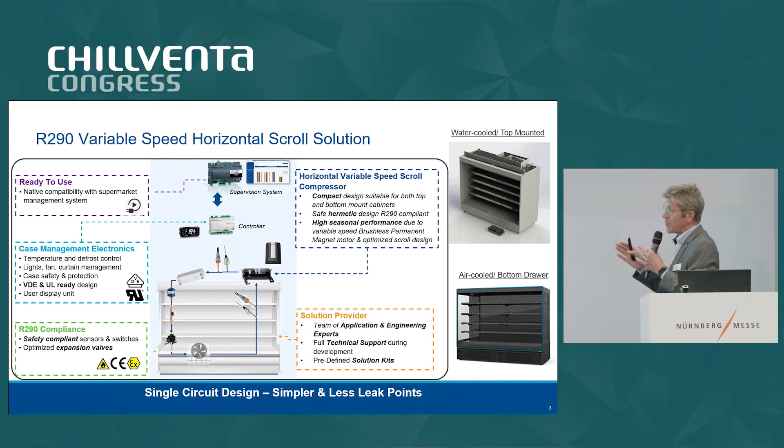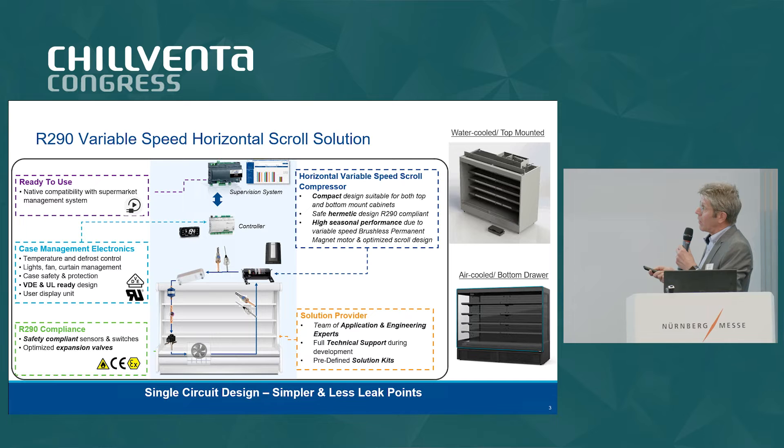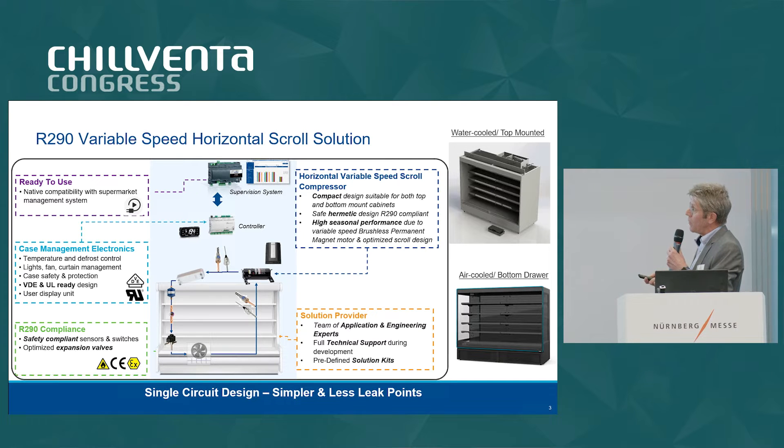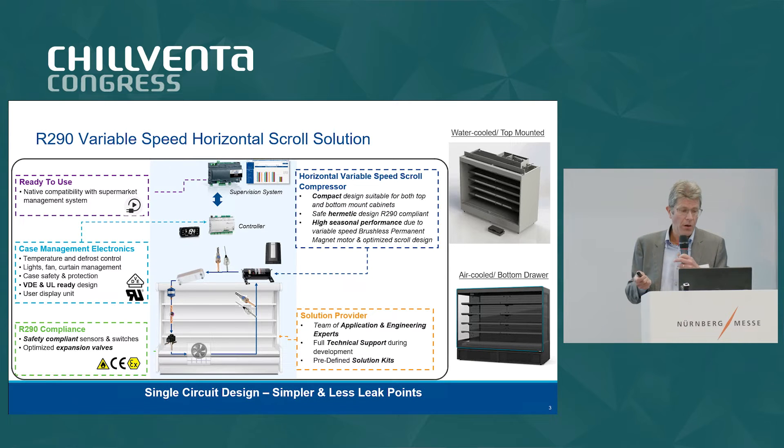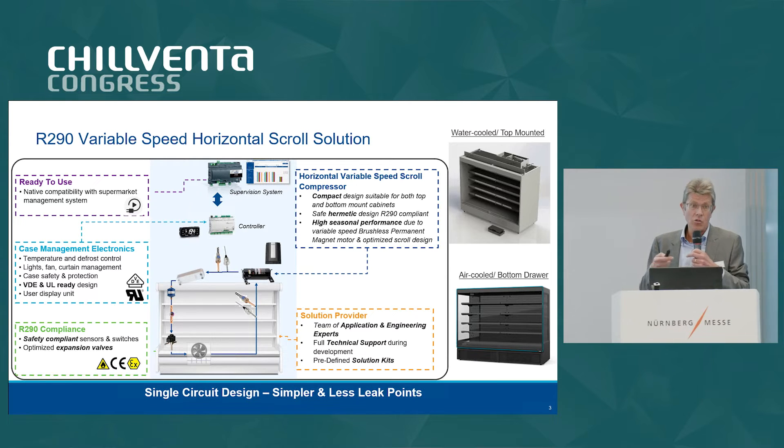We have labs where we can test the EMC compliance of the solution. With the controller, we can manage the temperature. We have all other components which are approved for propane — the expansion valves, filters, sensors, and so on. And as I said before, we have a team of people who can support the implementation on the OEM side.